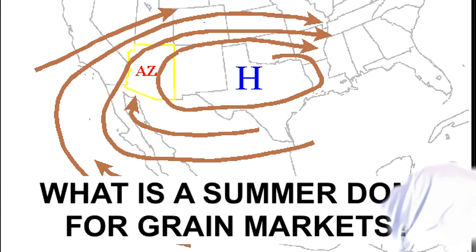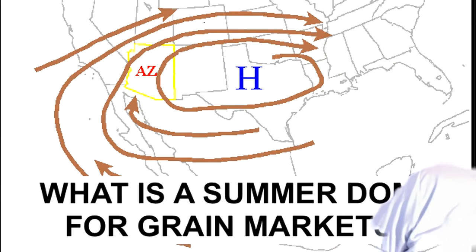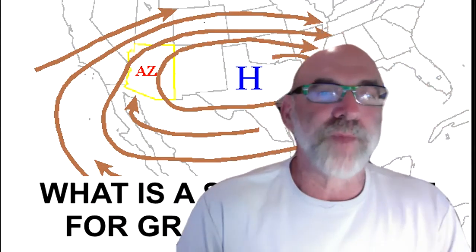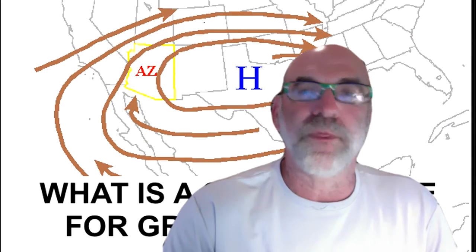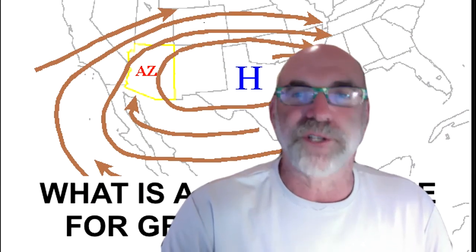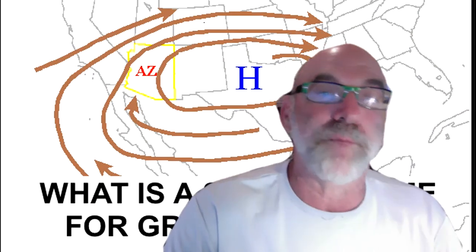Certainly, we've seen an explosive reaction in corn and beans late last week and on Monday. That high-pressure hot dome has to do with the jet stream aloft, blocking moisture, and bringing drought conditions to the Midwest Grain Belt. We actually advised our clients last week about taking certain long positions in grains, but you have to be very, very nimble.